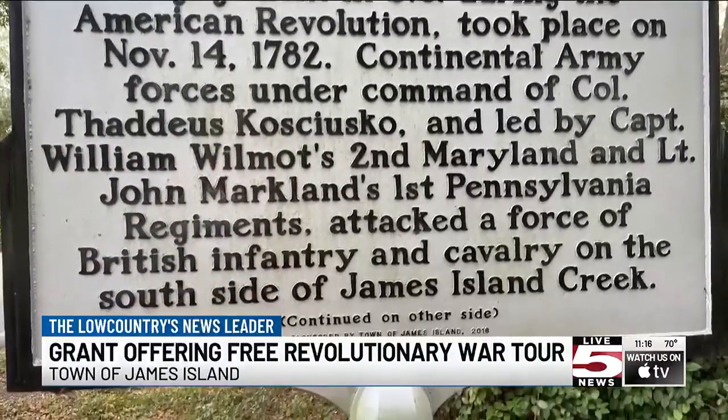A lot of folks don't know about it, and a lot of history can be lost, so we want to preserve it.